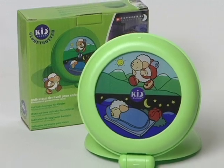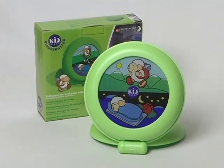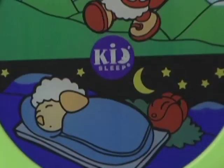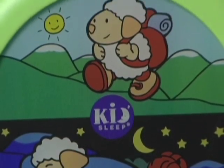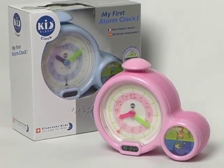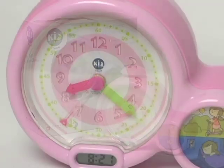For parents and kids on the go, there's the KidSleep Globetrotter, a travel-sized version of the KidSleep with an adorable sleeping and awake sheep. And KidSleep's My First Alarm Clock teaches young children how to tell time and gives them independence.